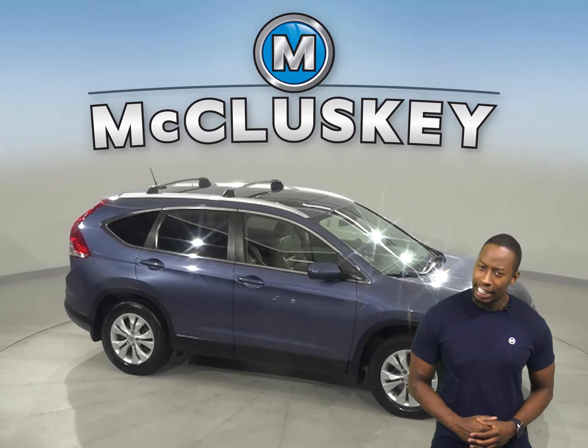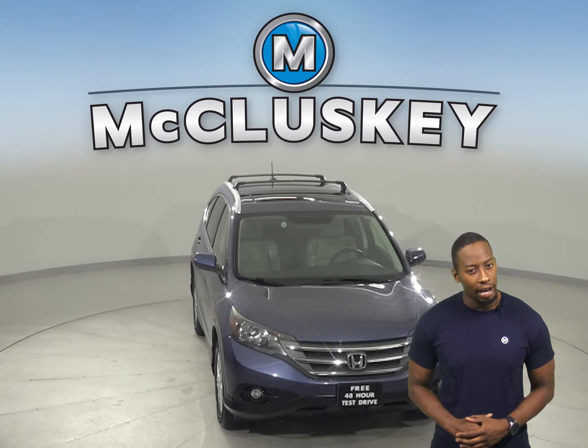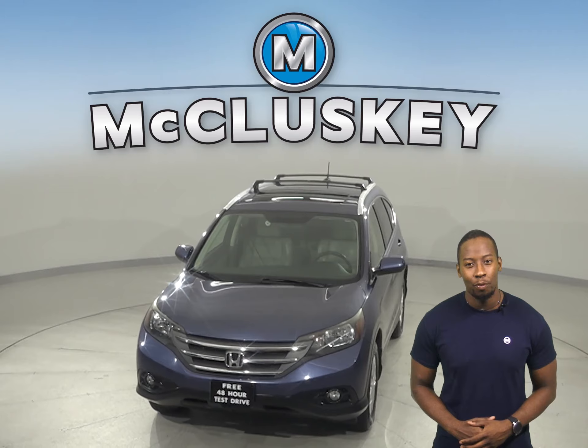Come on down today and give it a try with our free 48-hour test drive. Once you buy it, we can cover it with our free lifetime warranty.